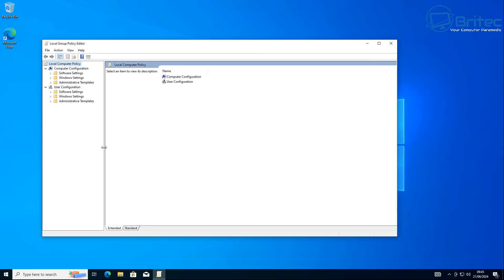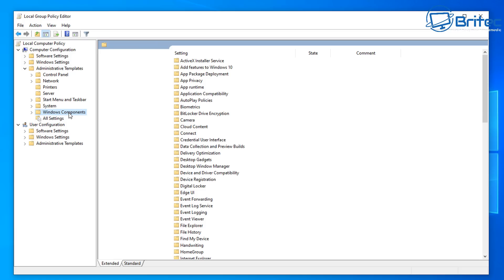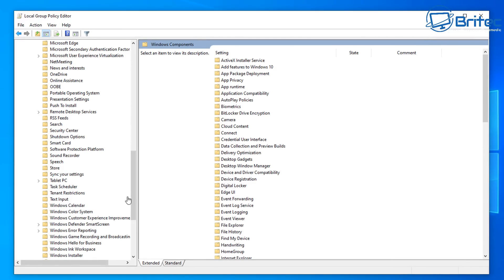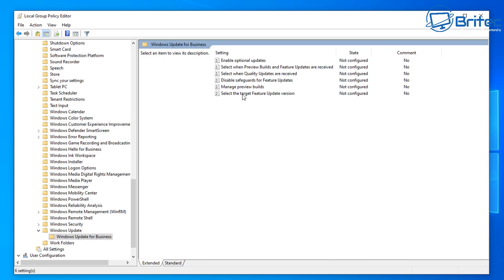First off, if you're on Windows 10 Pro and above, you can use the Group Policy Editor by typing 'gpedit' in the search box. For home users, I'll show you how to do it in the registry after this. Go to Computer Configuration, Administrative Templates, then Windows Components, and come all the way down to where it says Windows Update. Once you're inside there, go over to the right-hand pane — we're going to deal with the feature updates first, so go into Windows Update for Business.